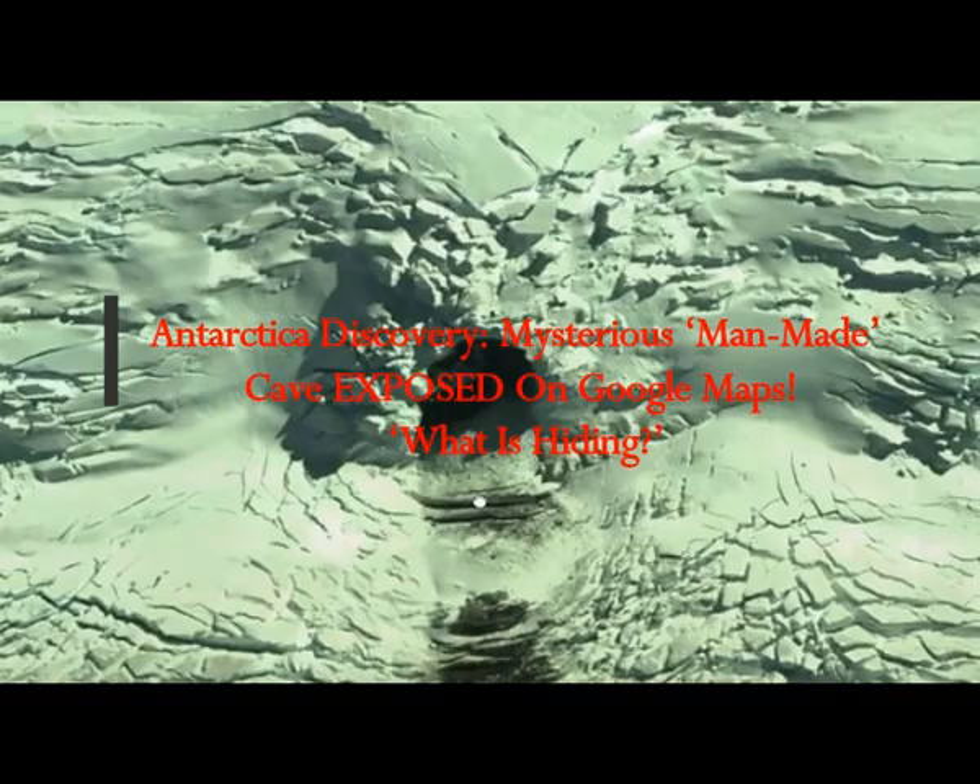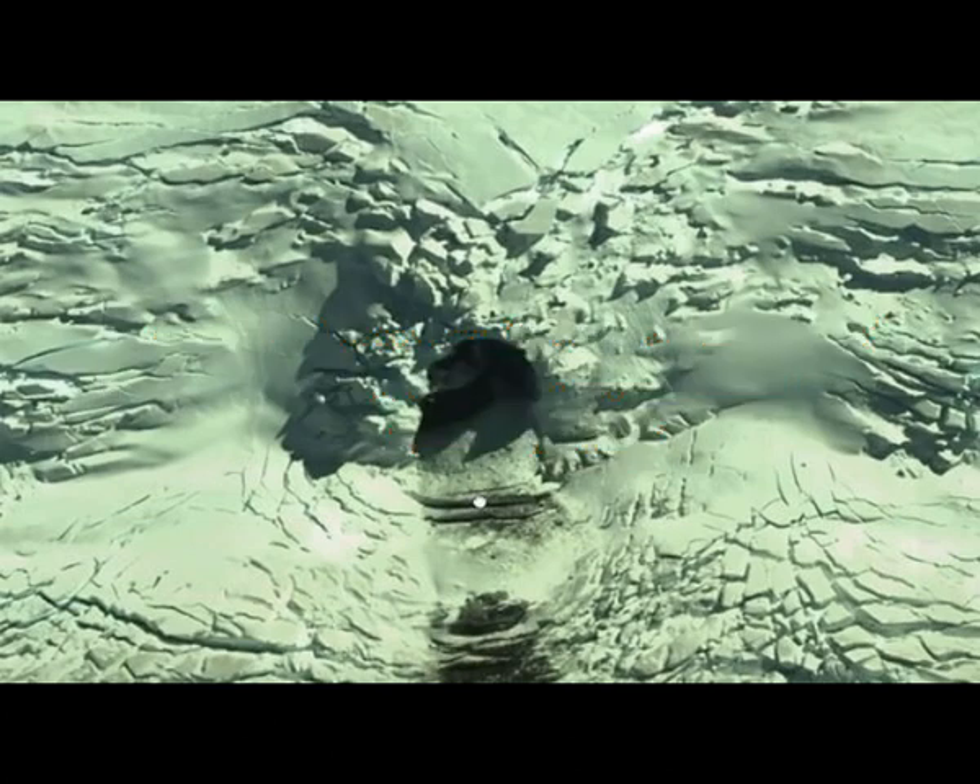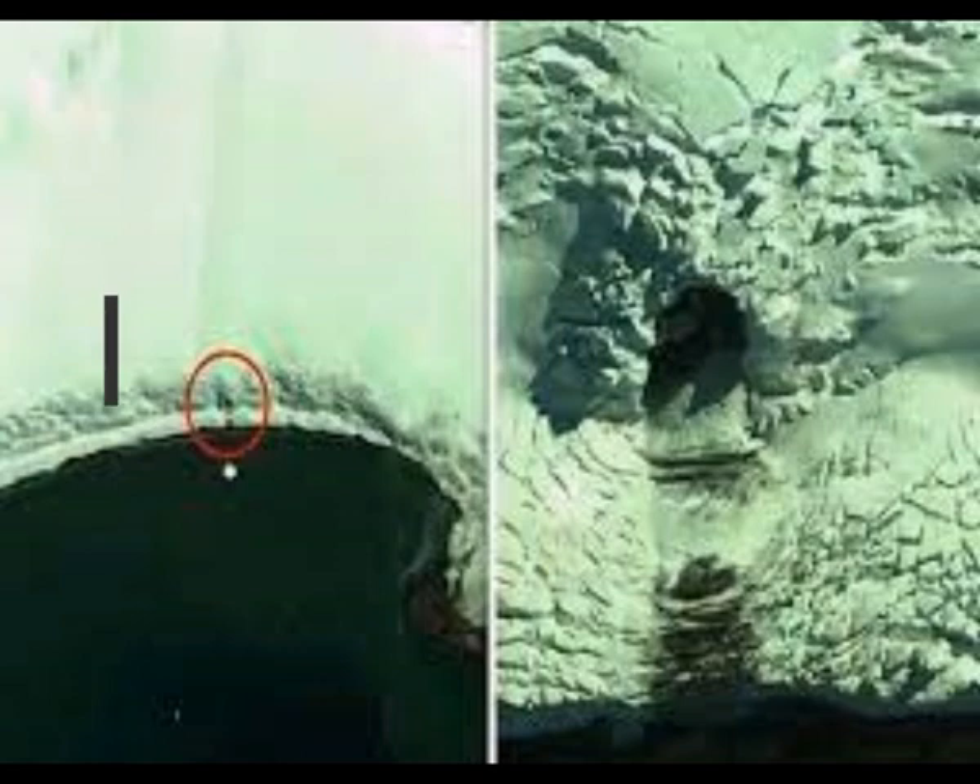Antarctica Discovery: a mysterious man-made cave exposed on Google Maps. What's hiding in there? They even show images of what seems to be constructed steps leading to that opening. This is by Earl Smith Express on Kalyptus Park.